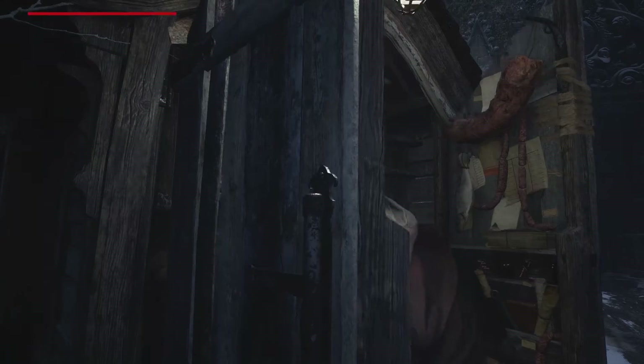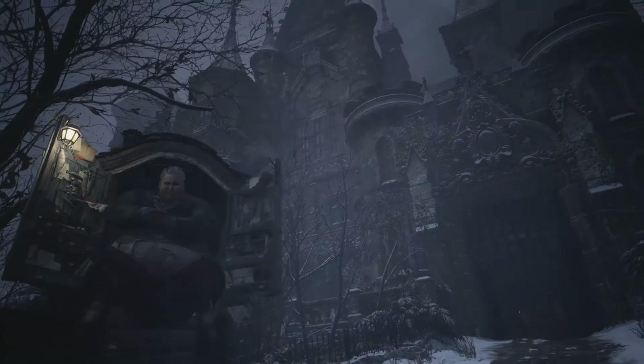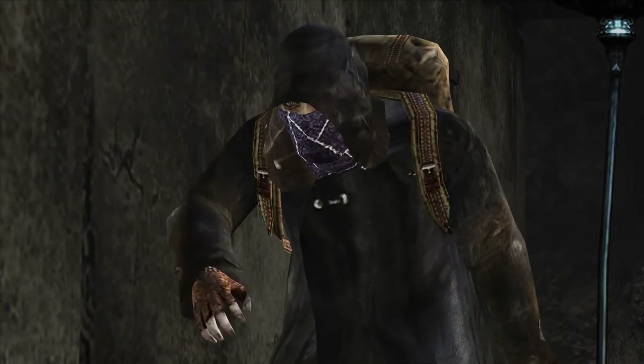Just outside Castle Dimitrescu is where we first meet the Duke, Resident Evil Village's helpful, Resident Evil 4 inspired merchant. The Duke and the merchant share more of a connection beyond retail than we thought. When perusing the Duke's wares, he'll say 'What are you buying?' — just something an old friend of mine used to say, referring to his now apparent former work friend.